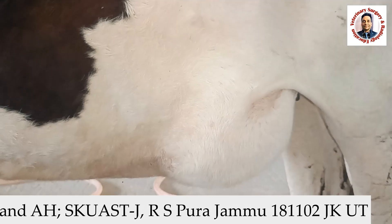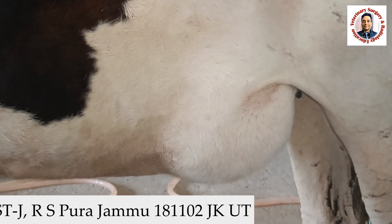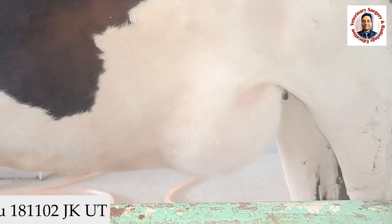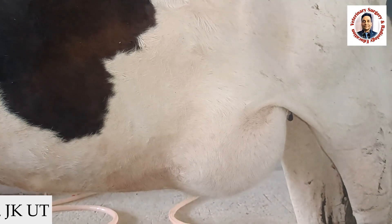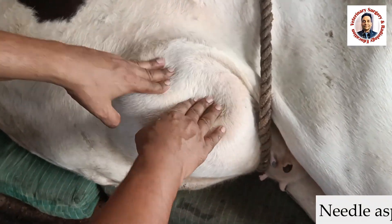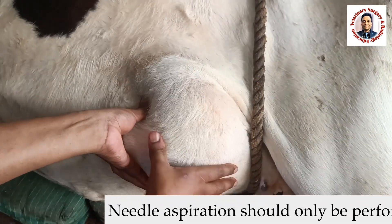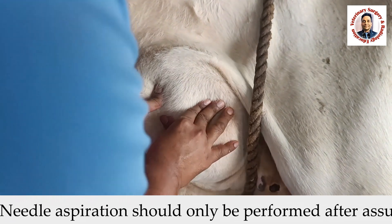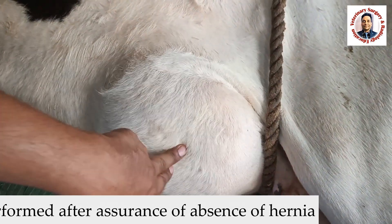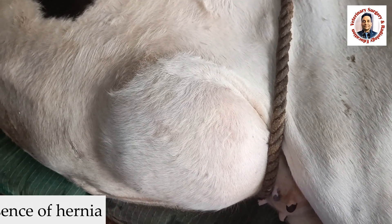Some surgeons directly go for aspiration, but I don't prefer direct aspiration. Once I am assured that this is not a hernia, then I will go for needle aspiration to diagnose the abscess. Upon manipulation, whatever content is inside is not reducing. On the basis of this examination, it reveals that most likely it is an abscess.